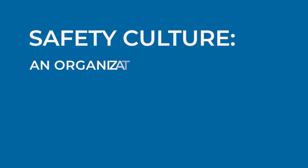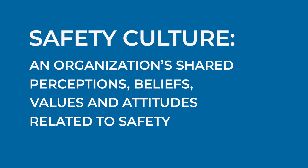The term safety culture has been defined by various groups and organizations. Generally, safety culture is viewed as an organization's shared perceptions, beliefs, values, and attitudes that combine to create a commitment to safety and an effort to minimize harm. Simply, safety culture is the combination of attitudes and behaviors towards patient safety that are conveyed when you walk into the healthcare facility.